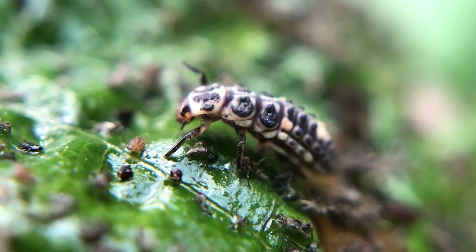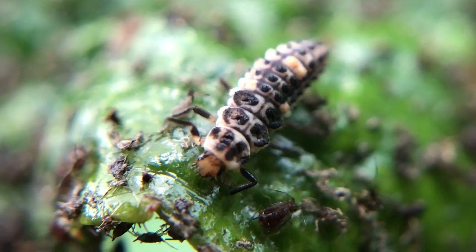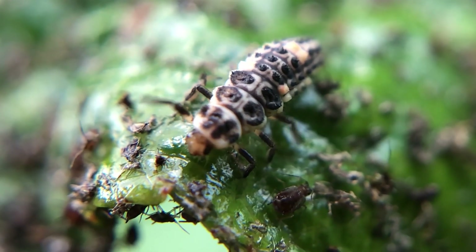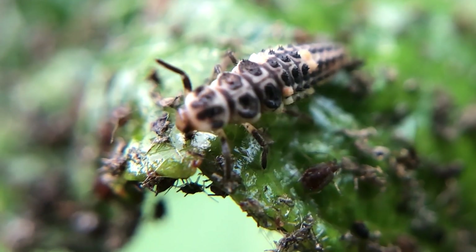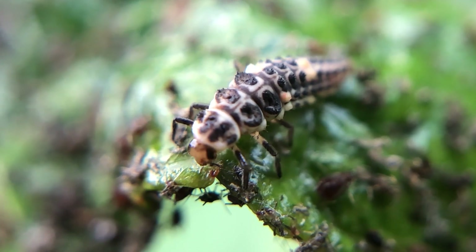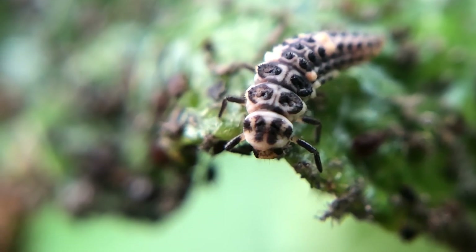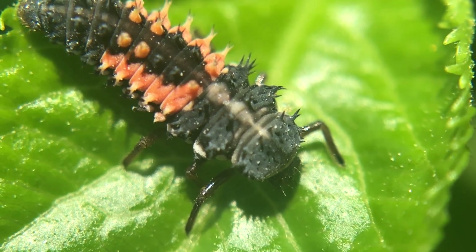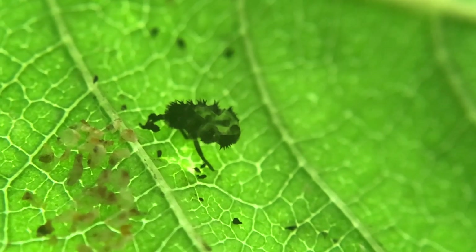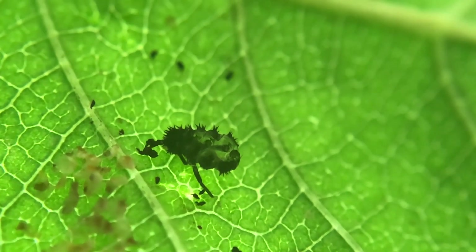And here is the latest customer, looking for just one more meal. Stepping across a sea of sugar-rich, sticky excrement, she will spend at least two weeks in this stage, shedding her skin several times in the process, and she's found one. The nourishment from these aphids will allow this larvae to grow. And finally, she'll become a ladybird.